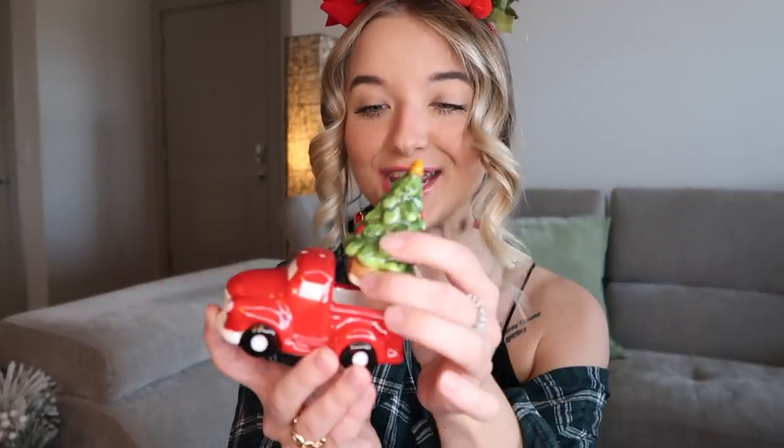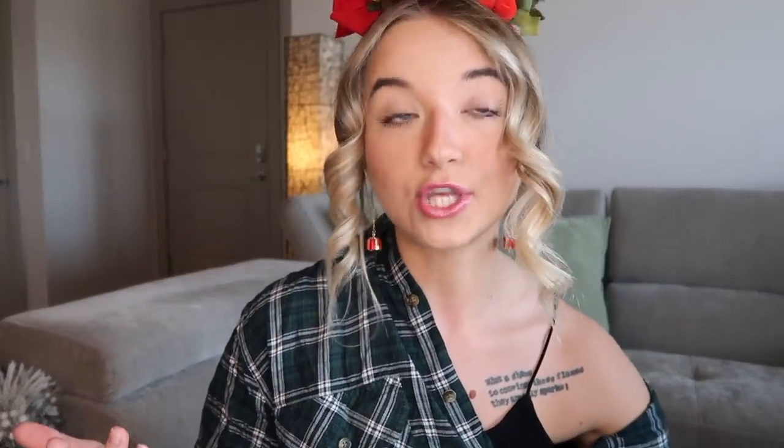I also have this book which I got from Marshalls — it's just a giant Santa book that says Merry Christmas. I think I'm going to put this on my ottoman. It does open up but typically I don't put anything in it. And then I have this little red pickup truck with the Christmas tree in the back. It was really popular last year. It's actually a salt and pepper shaker, so I'm probably going to put this somewhere in the kitchen.